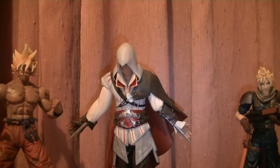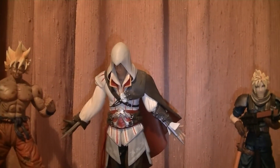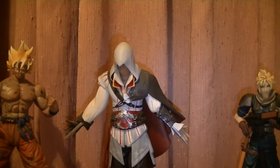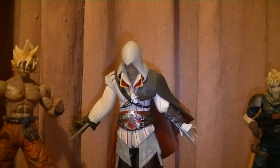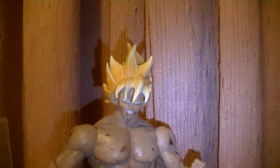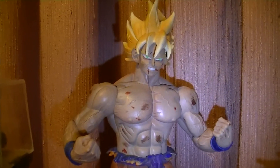Hey guys, so this is Collector's Dream again. Sorry I haven't been able to post another video of any of the diecasts. Just with moving around, it's been hard to show them. But I thought I'll do a haul video. So as you can see to my left, we have a couple of action figures new into my collection.